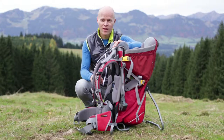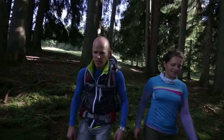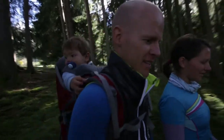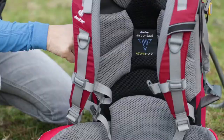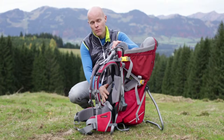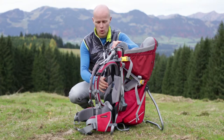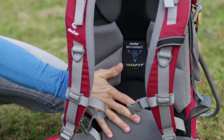The Kid Comfort back system also guarantees perfect carry comfort. We have opted for the same system used in our trekking backpacks, which are geared towards heavy loads. The carry system is built around an aluminum frame which transfers the load to exactly where you want it — the hip area. The comfortable back padding, made from breathable air contact hollow fiber foam, creates a bellows effect when in use, pumping warm, moist air away from the body.